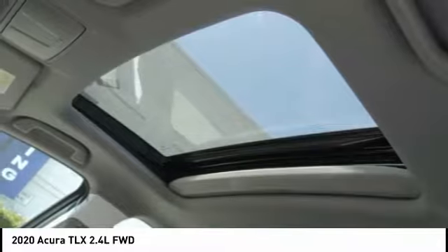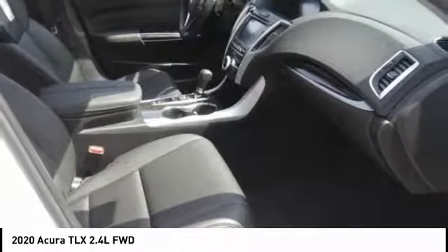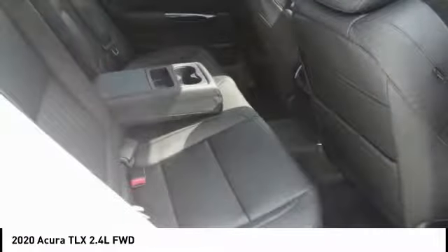Speed control, power moonroof, four-wheel disc brakes, rear window defroster, and security system.